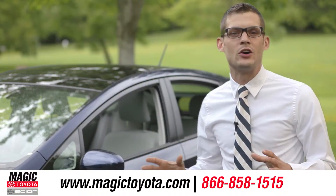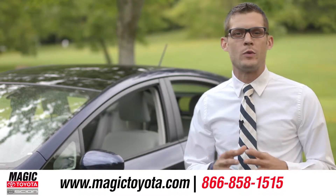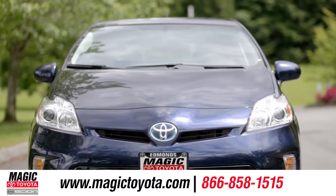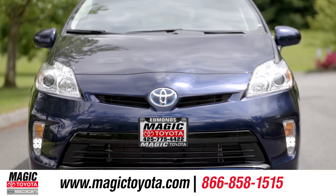With its iconic look and its proven track record with efficiency, the Prius is the icon for all things green. So come down and see us and check out the 2013 Toyota Prius.